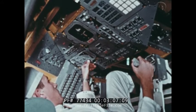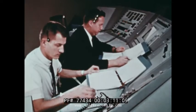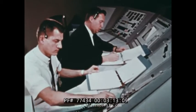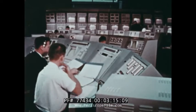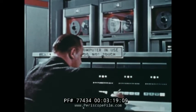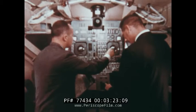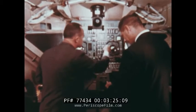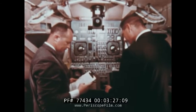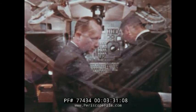2,000 measurements tell what's going on aboard the spacecraft. They are fed into this computer, which processes and displays the information for test engineers. Several of these computers monitor the performance of the Apollo craft, from assembly to liftoff. When the astronauts who will fly Apollo and space agency officials are satisfied that every system of the spacecraft is in operating condition, they approve shipment to the Kennedy Space Center.